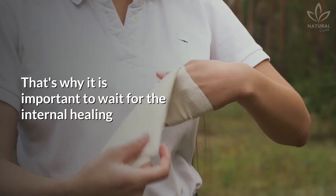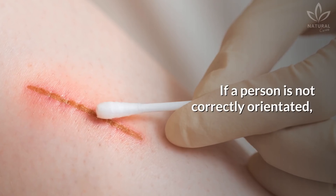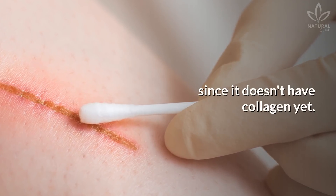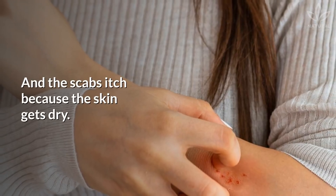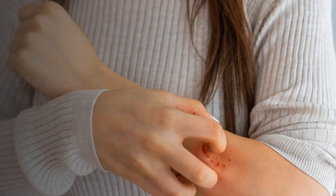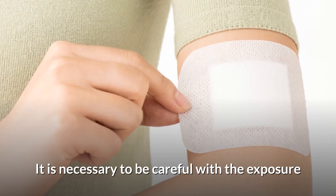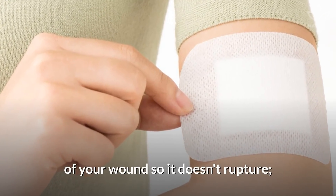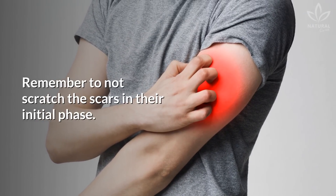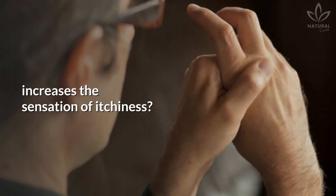That's why it is important to wait for the internal healing of the tissues, so the wound doesn't open again. If a person is not correctly oriented, their wounds can open again or increase in size since the wound doesn't have collagen yet, and the scabs itch because the skin gets dry. If that's your case, learn some cautions you must take during the healing process and with your scars. It is necessary to be careful with the exposure of your wound so it doesn't rupture. Remember to not scratch the scars in their initial phase. Did you know that rubbing your hand over the healing area increases the sensation of itchiness?